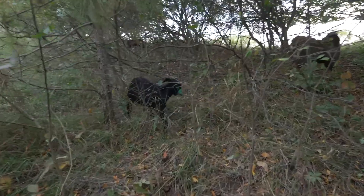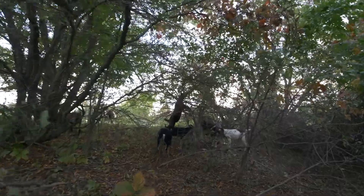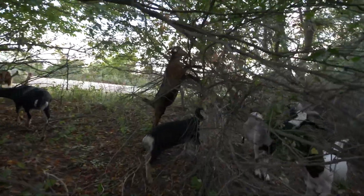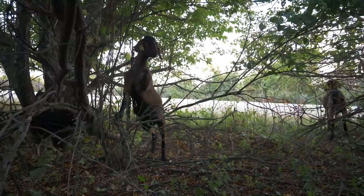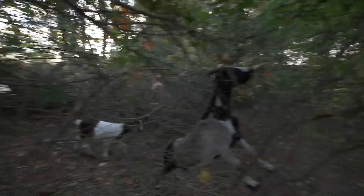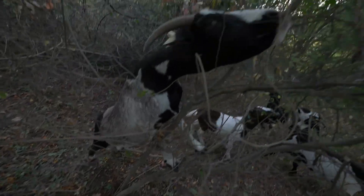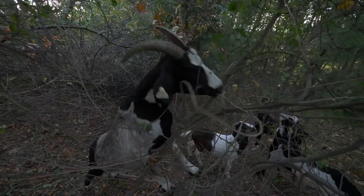Oh my god, look at this little baby — look at this little tiny thing! Look at it get on up there. Look at how they just get up on their hind legs like that. He's going for the leaves, precariously perched on a branch for a few leaves.